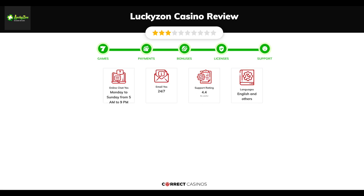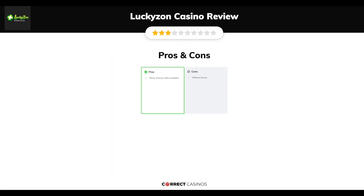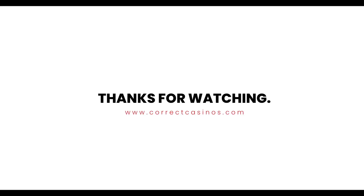Chapter five: Support. Luckazon Casino support is rated 4.4 out of 10. You can contact their support via live chat or email. The final verdict: Luckazon Casino's strengths are plenty of bonus offers available. Its weakest points are the offshore license. Thank you for watching. Visit correctcasinos.com for more casino reviews.